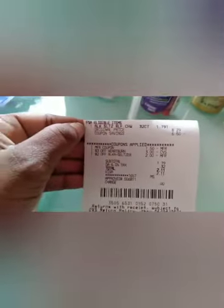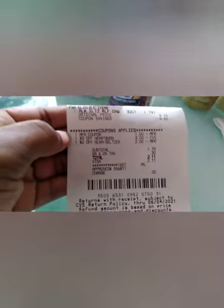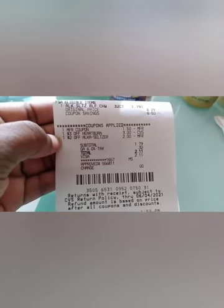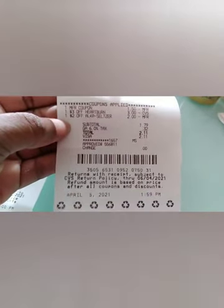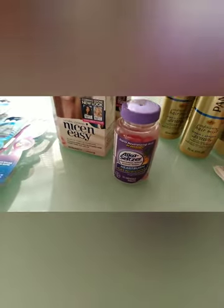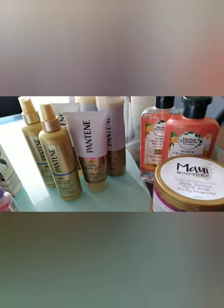I'm trying to use up my FSA card, so I got some Alka-Seltzer heartburn gas relief. It was $8.29 — I had a $1.50 off paper coupon, a $3 heartburn CRT, and a $2 Alka-Seltzer CRT. Subtotal was $1.79, $2.11 with tax, thrown on the FSA card, nothing back. I'm getting a little stockpile of heartburn stuff and I don't think I've ever even had heartburn.